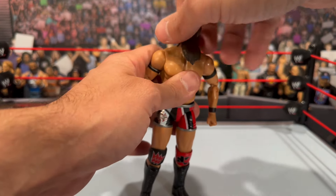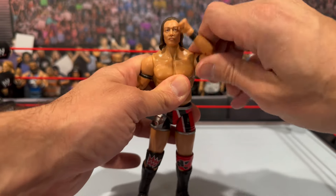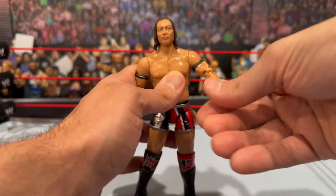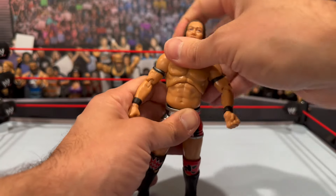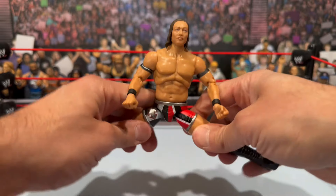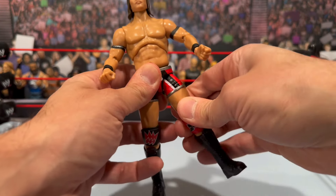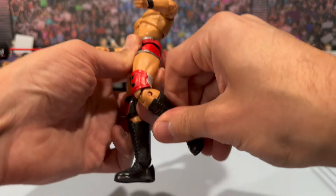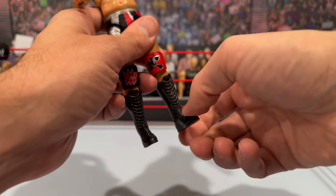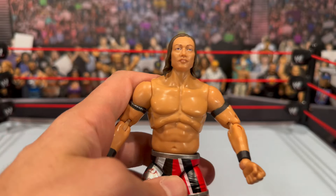Going through articulation: the head fully rotates, goes down pretty good but not too far back. The arms go fully around and hinge out; you have the bicep cut and double-jointed elbows. The hands rotate and hinge. You get the diaphragm joint and a little waist swivel. He kicks up but not too much on this one, surprisingly. He does the splits really well. There's a thigh cut hidden pretty nicely, double-jointed knees, boot cut, and the feet hinge up and down and also rock.